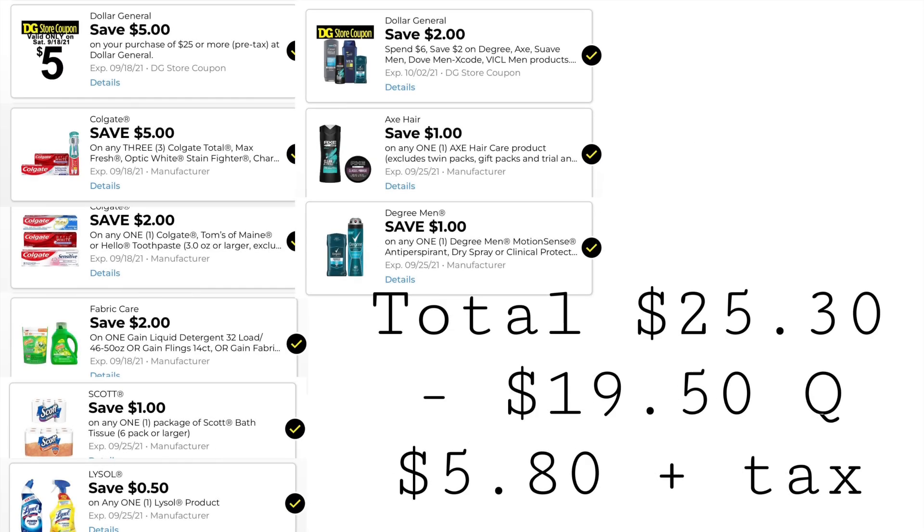And one Degree deodorant for $4.35. These are the digitals you want to have clipped: $5 off $25, $5 off three Colgate, $2 off one Colgate, $2 off one Gain, $1 off one Scott, $0.50 off one Lysol, $2 off when you spend $6 on Degree/Axe/Suave/Dove, $1 off one Axe hair care, and $1 off one Degree. Our total is $25.30. We have $19.50 in coupons, bringing our total down to $5.80 plus taxes.